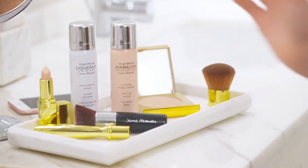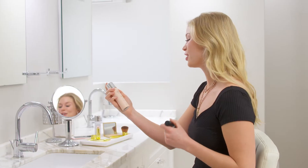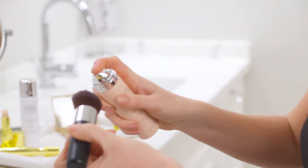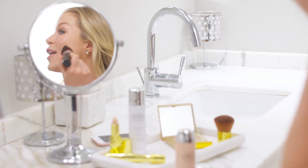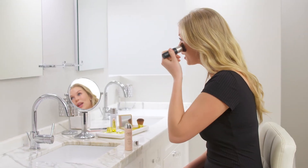Now I'm ready for my foundation. This is what I truly love — Jerome Alexander's Magic Minerals Airbrush Foundation. It's perfect when you're in a rush. I'm going to airbrush my complexion in no time. It's going to give me a silky soft flawless look in less than 30 seconds. I'm getting a gorgeous airbrush look and it's never been easier. It's my go-to product when I want fast all over coverage.